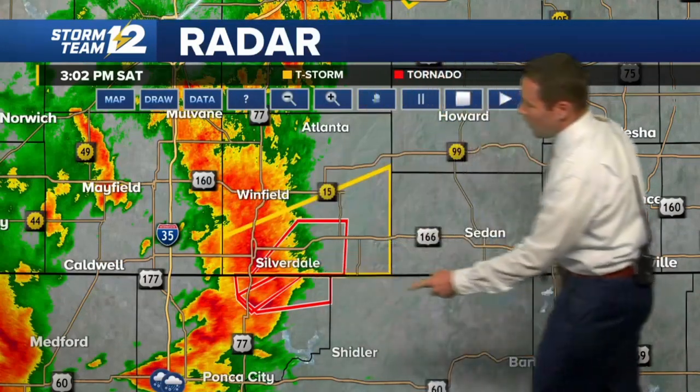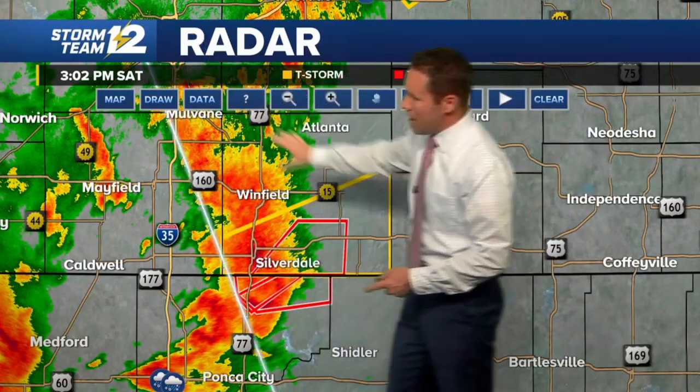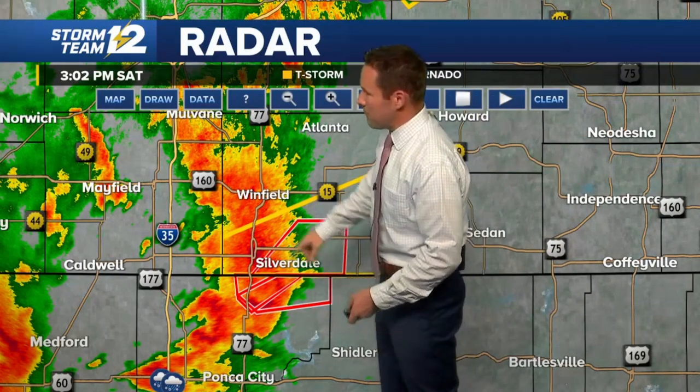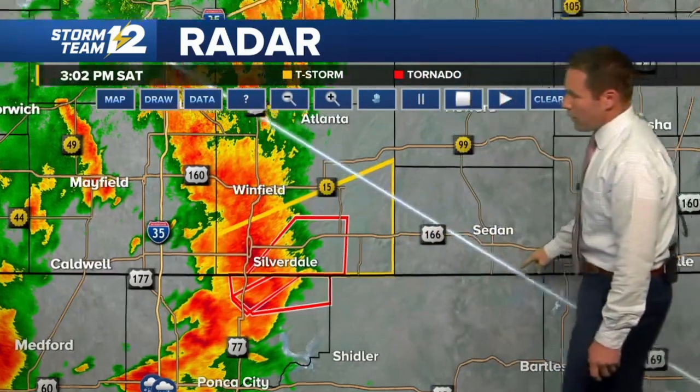This is the Kansas-Oklahoma state line. Wichita is up at the top of your screen. We're looking at areas south and east of Wichita. It sounds like some nickel-sized hail is happening now in Arkansas City. But the area of concern for a tornado is going to be east.